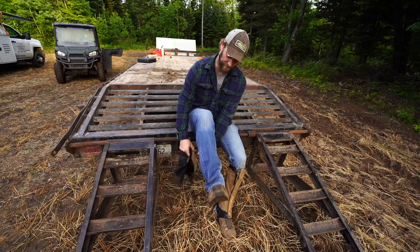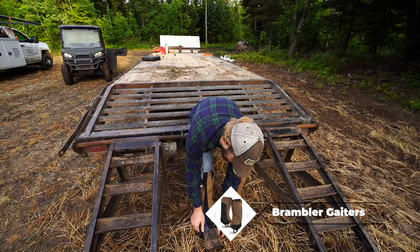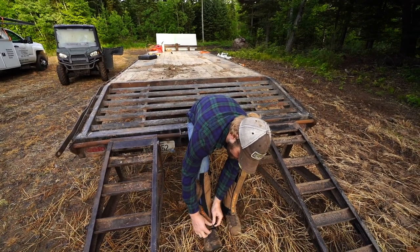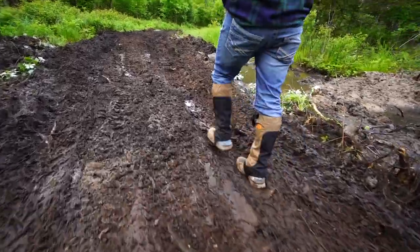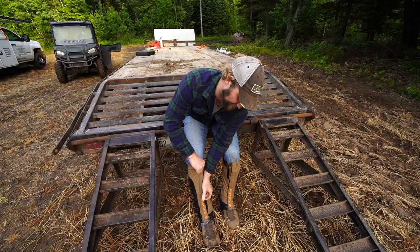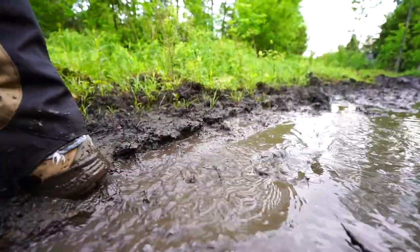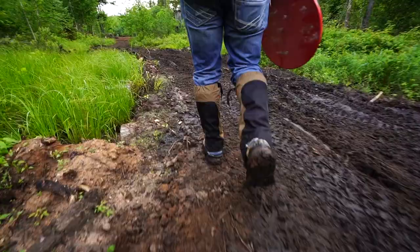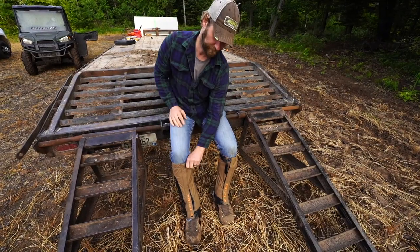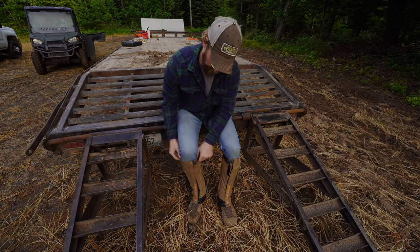We're going to do a First Light in the field here - these are the First Light Bramblers. It's just a gaiter and they work really nice for working in muddy areas or shed hunting. I use them for both quite a bit. You don't have to wear a rubber boot when it's hot and your feet are sweating. Works pretty good for keeping mud and dirt out of your boots and keeping you dry. Really like the product, highly recommend them.